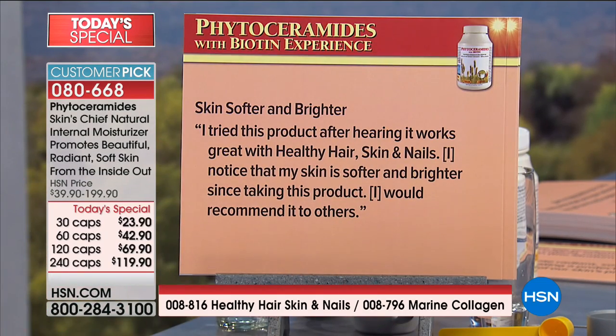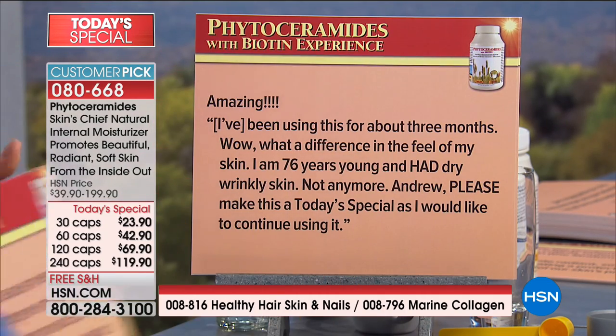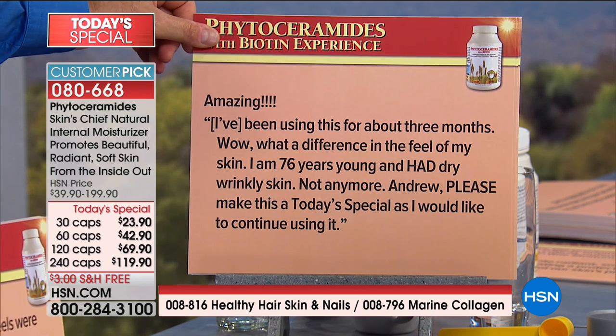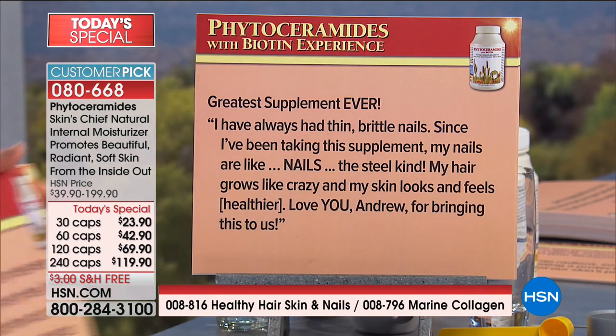Skin softer and brighter: 'I tried this product after hearing it works great with healthy hair, skin, and nails. I noticed that my skin is softer and brighter since taking this product. I would recommend it to others.' I've been using this for about three months — what a difference in the feel of my skin. I'm 76 years young and had dry, wrinkly skin — not anymore. Please make this a today's special as I would like to continue using it. We had hundreds of requests for this as a today's special.